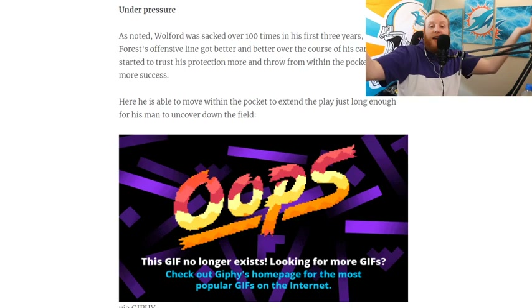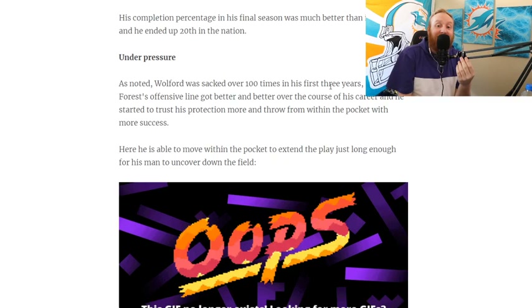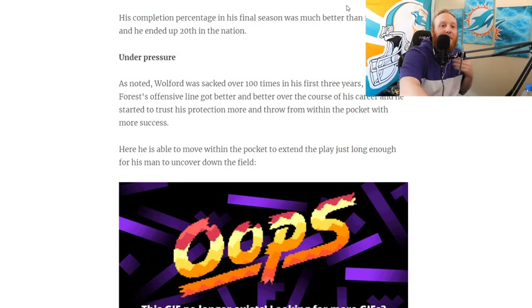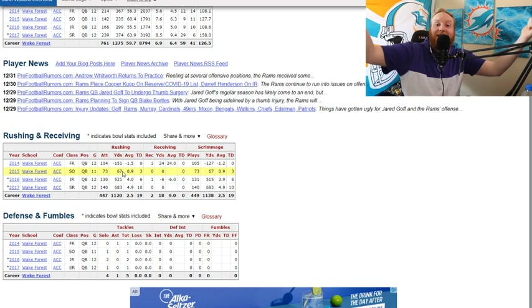Under pressure: as noted, Walford was sacked over 100 times in his first three years. Over 100 times in three seasons — holy cow. No wonder he developed a running game. His rushing stats go from negative 151 yards his first year, getting sacked 100 times, to 67 yards his second year, so he had to develop that running game because he was getting sacked over and over.